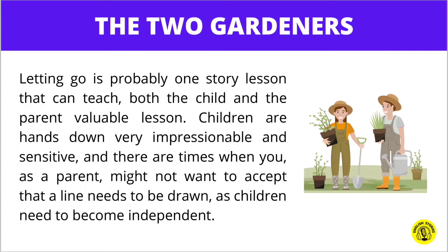Today's story is The Two Gardeners. Letting go is probably one story lesson that can teach both the child and the parent a valuable lesson.